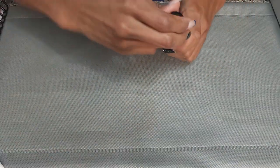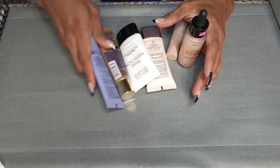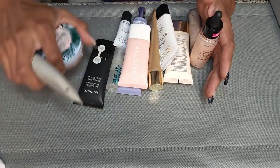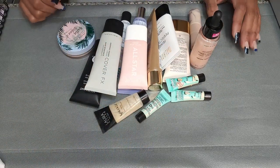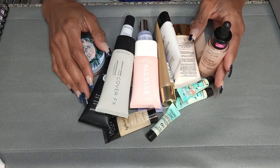And then this is what I'm getting rid of. I count about sixteen items being decluttered. I feel like I don't even know if that makes a dent, but yeah, that is what we're doing.